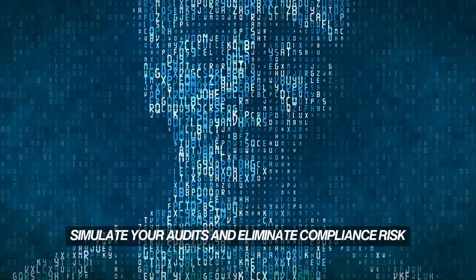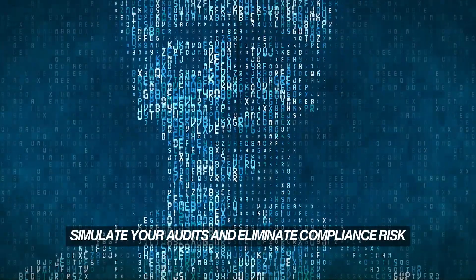What if AI could write your SOPs, simulate your audits, and eliminate compliance risk? Well, it can.